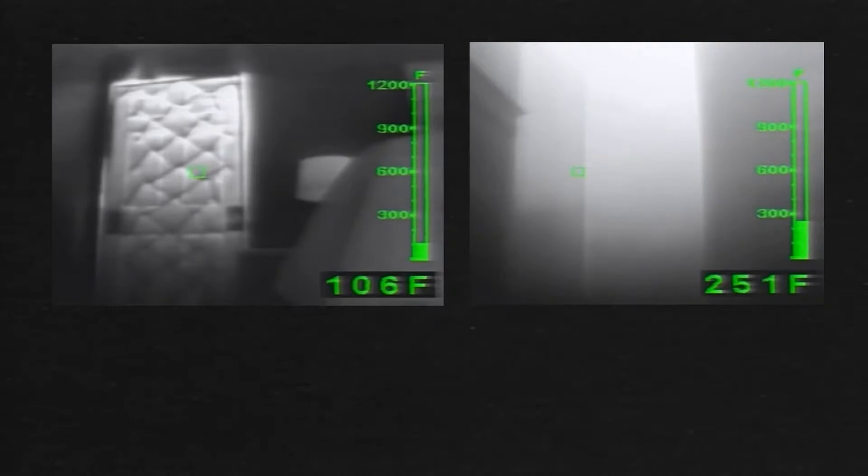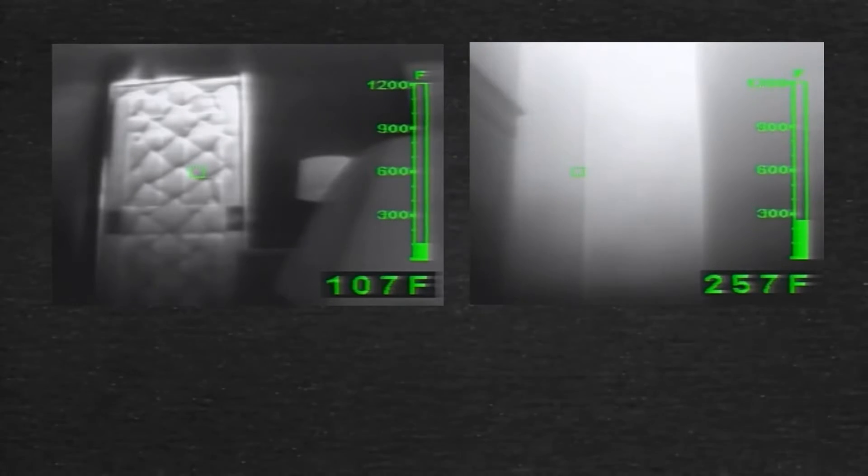Closing your bedroom door before bed can give you life-saving minutes. With the door closed versus the door open, that door potentially could give you an extra ten minutes.